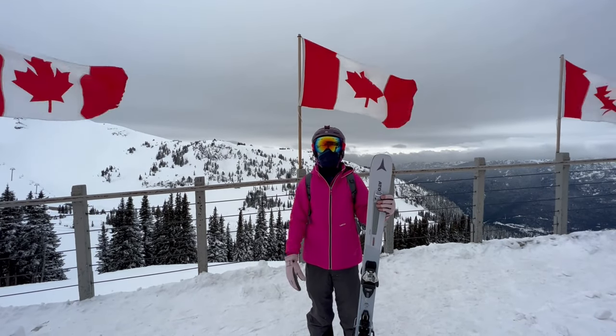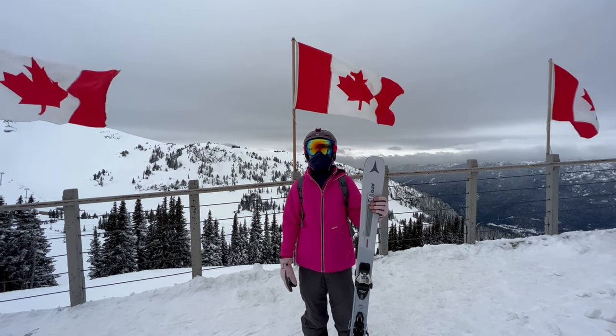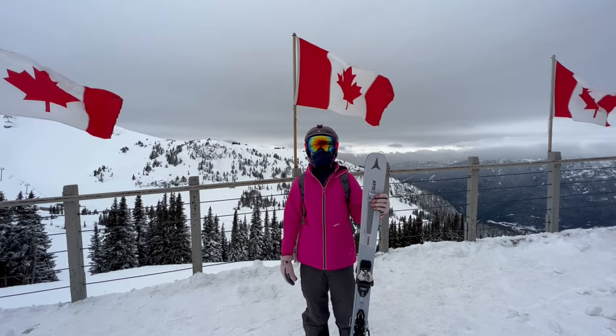Hello Snow Friends! What is up? We're currently here at Whistler and we can't wait to show you how the slopes look like. So come along with us on this exciting and unforgettable journey.